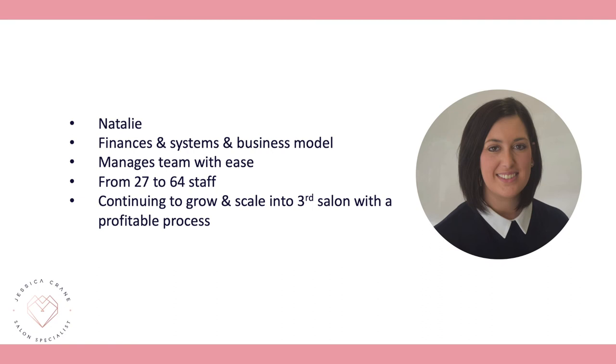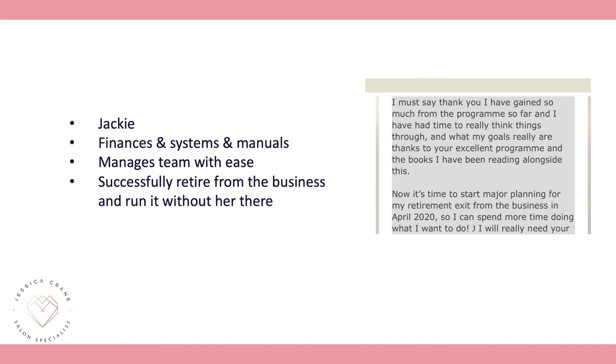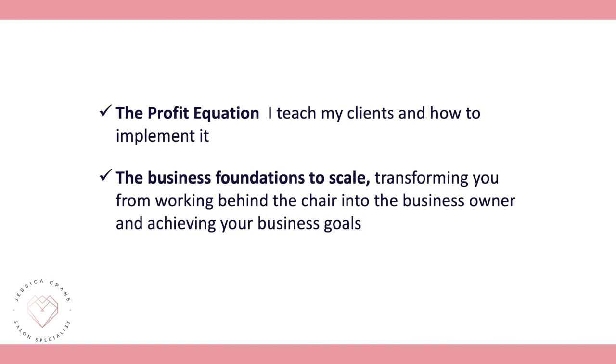Now with 64 staff, Natalie no longer has to be in her business. She focuses purely on the business side, is no longer on the salon floor, and is recently due to go on maternity leave — confident that her salon can not just run, but thrive without her. Equally, Jackie benefited financially and implemented systems, policies, and processes; she now manages her team easily and is on the route to a successful retirement, with the business able to run without her.